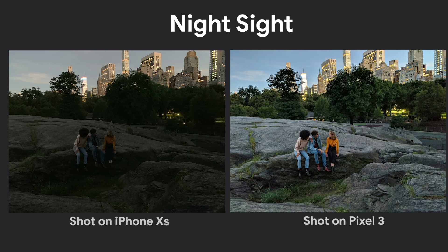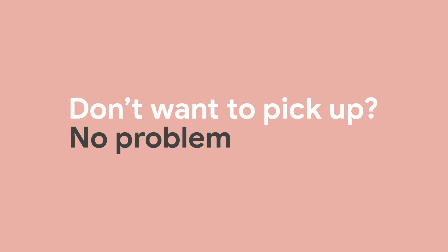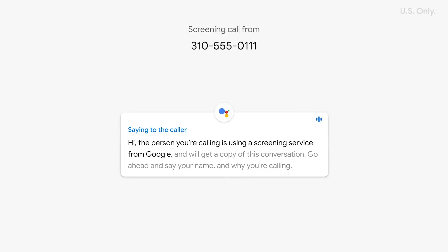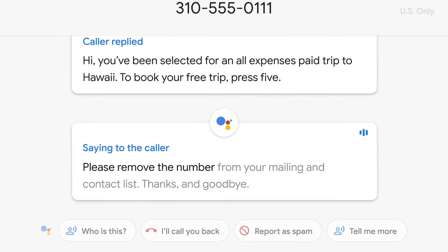Top Shot solves that problem. Another feature that we're really excited about is Night Sight. Night Sight works so well, you'll never use your flash again. When you get a call and you can't or don't want to pick up, just tap Screen Call and your phone will ask who's calling and why. You'll see the conversation transcribed in real time on your screen. You can decide whether to pick up or mark the call as spam. You'll never have to talk to another telemarketer.